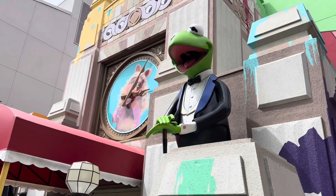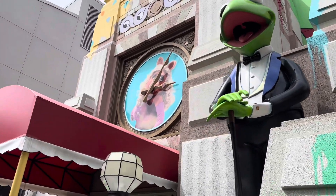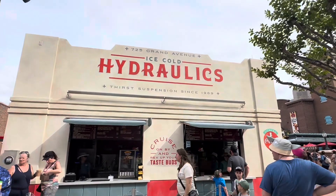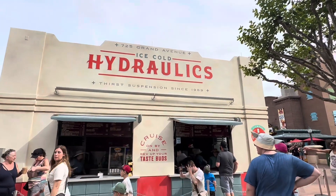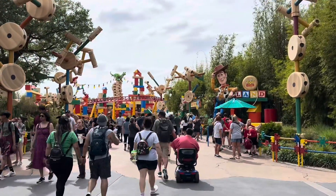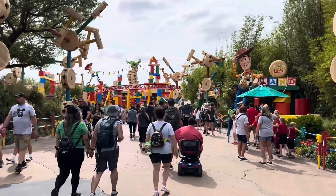Right outside Mama Melrose is this really cool statue of Kermit the Frog over by Muppet Vision 3D. Right over here is the new Hydraulics from Coca-Cola building — really awesome. You can order fried foods here. It is very crowded back here in Toy Story Land.